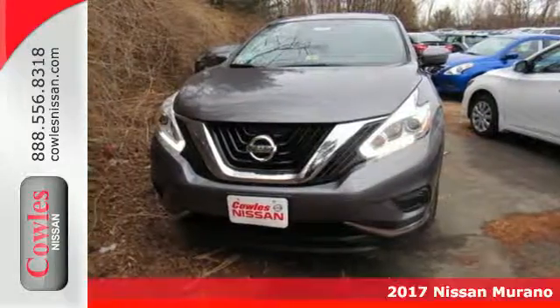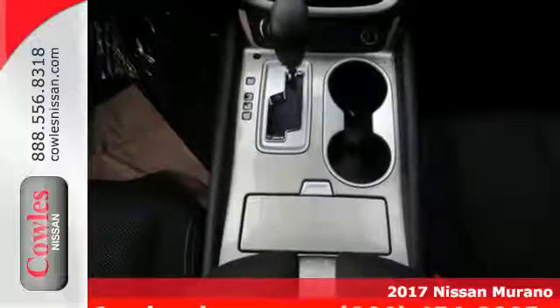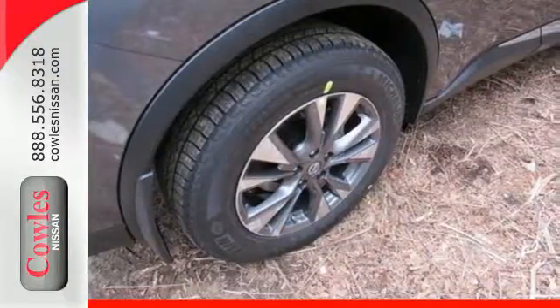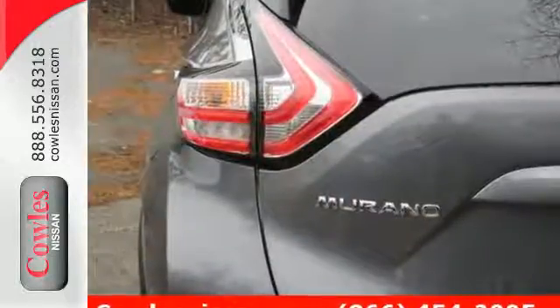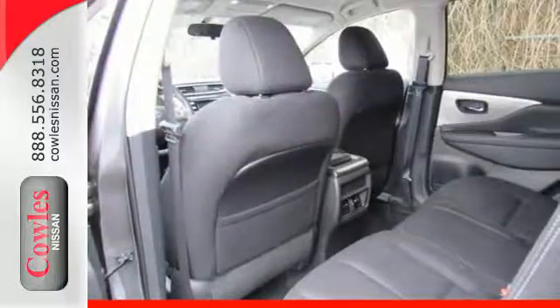Here's a 2017 Nissan Murano. Elegant and powerful, under the hood of this sleek SUV lies a 3.5-liter V6 engine that's both responsive and packs 260 horsepower. It has an aerodynamic body that allows you to slip through the wind with ease.